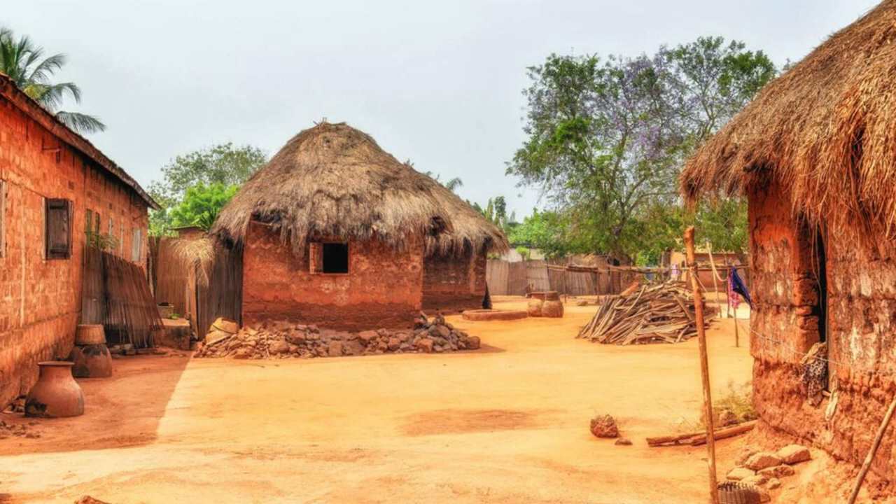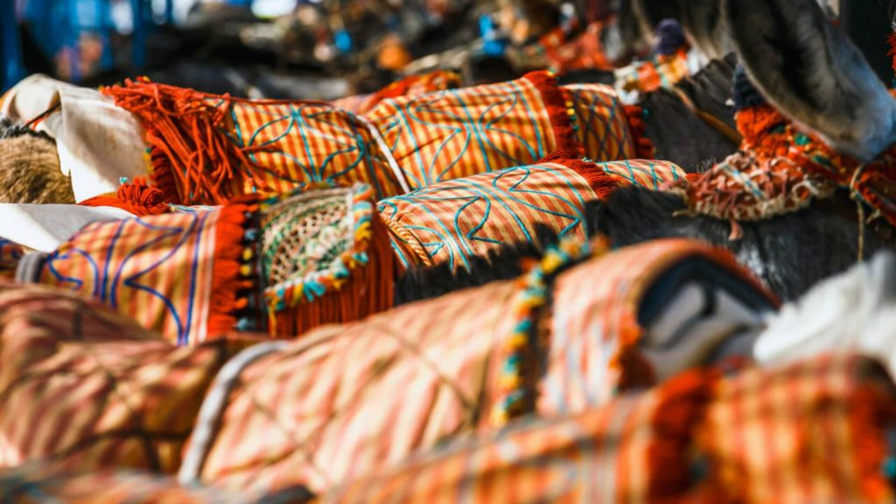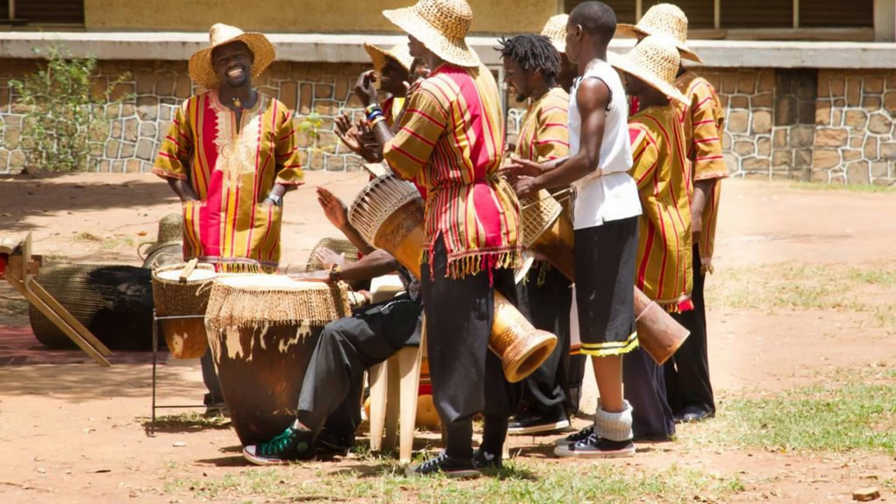Kente Weaving Villages. Discover the artistry and craftsmanship of traditional kente weaving in the villages of Bonwire, Adanwomase, and Nhyiaeso, located in the Ashanti region. Learn about the history and significance of kente cloth, a symbol of Ghanaian cultural identity and heritage, as you visit local workshops and observe skilled weavers at work. Explore vibrant markets where you can purchase authentic kente fabrics and accessories, and experience the rich cultural traditions of Ghana's Ashanti people.